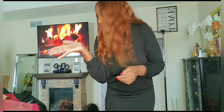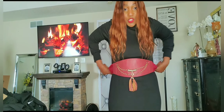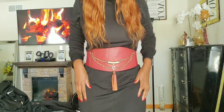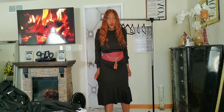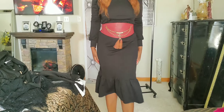You guys know that I love me some belts — a belt is my favorite accessory and I have a video on that, you can check it right here. So if you don't want the dress to be this loose and you just want to accentuate your waist, add a nice corset belt.